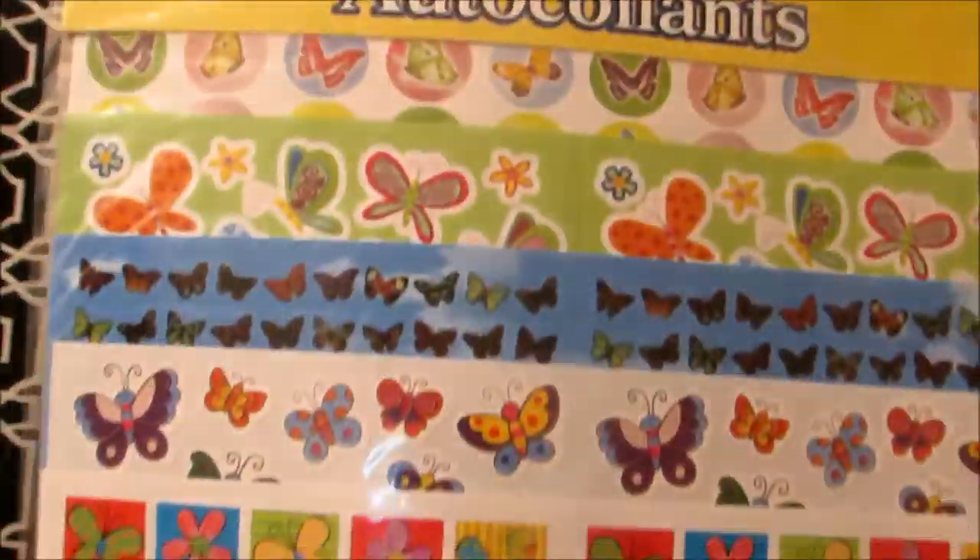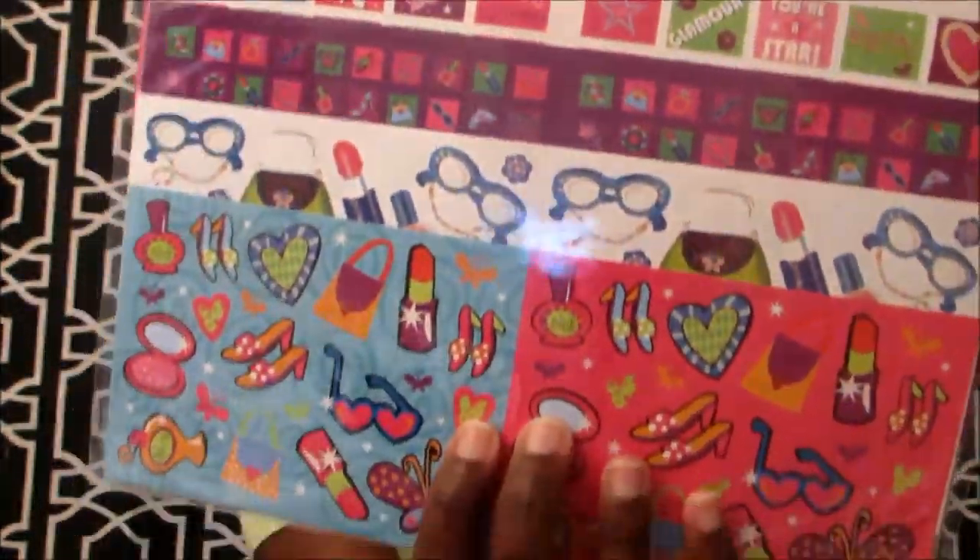On my second Dollar Tree trip I have a few more items. I found the Sally Hansen Salon Insta-Gel gel strips in pink. I also got a pack of headbands — you can never go wrong with those, they always come in handy.